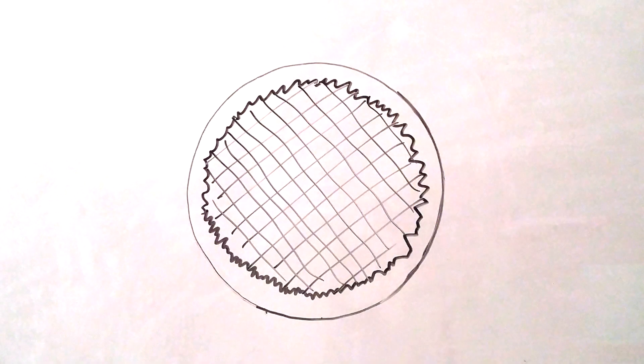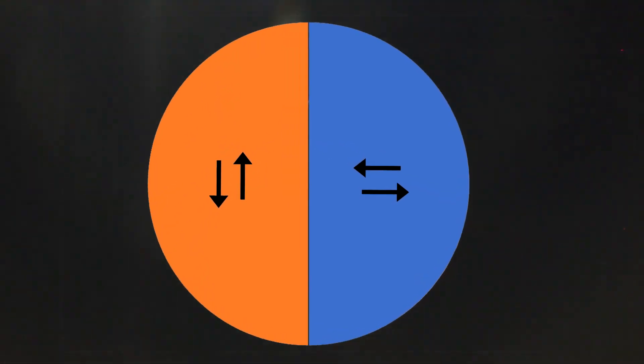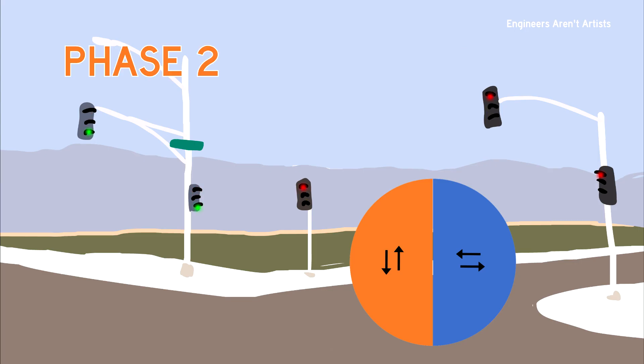A traffic light's sort of like eating a pie. Let me explain. All traffic lights have phases — the directions that the cars go so they don't crash into each other. A really simple stoplight would just have two phases, one street and then the other.